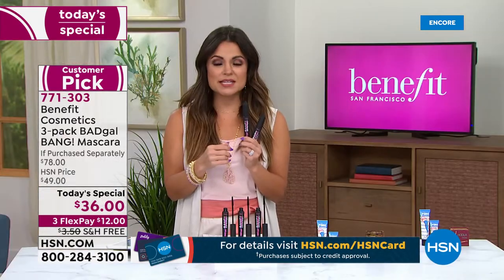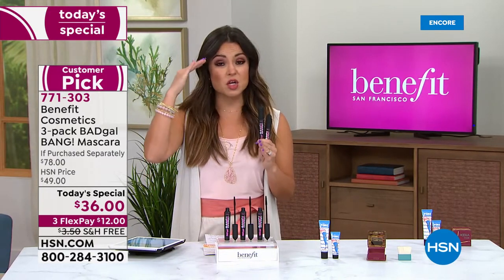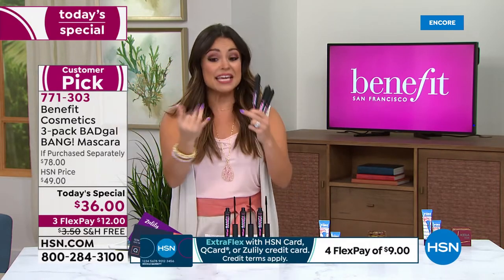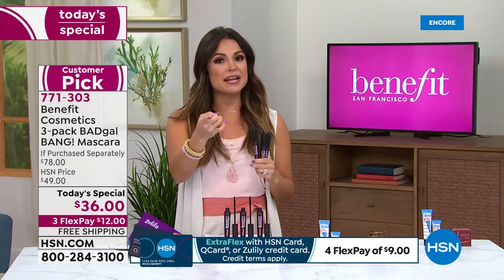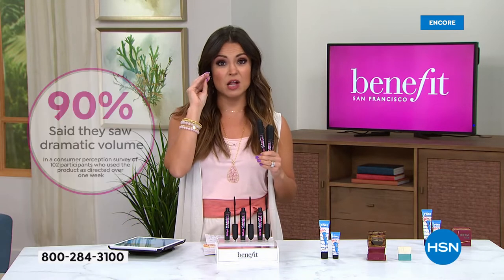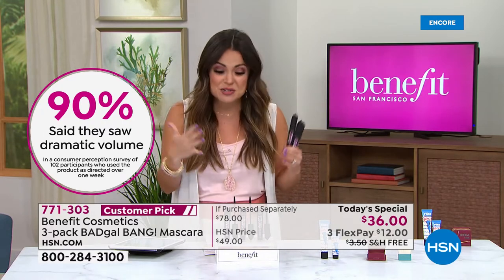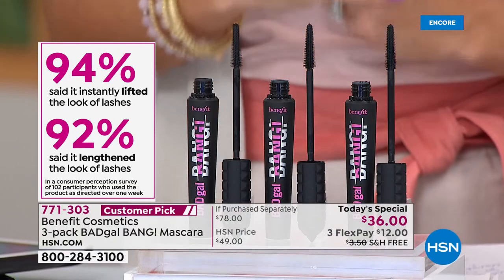This is such a top seller because it's mega, mega volume, but it also gives length and the curl to the look of your eye. We have consumer perception surveys where we're in the 90th percentile of people saying it gave them volume, length, and curl, and it lasted all day. You could have long lashes that are light in color, short lashes, or a lot of lashes that are thin. Whatever your issue — it's just like hair — this mascara covers all of the bases.